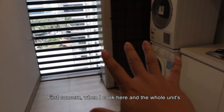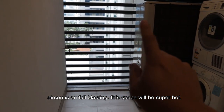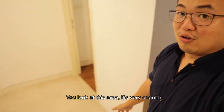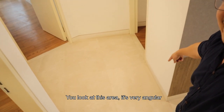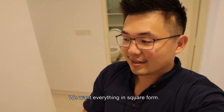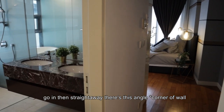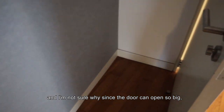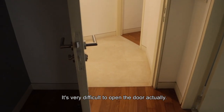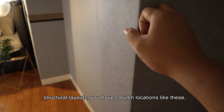One concern: when you cook here with the air compressors running at full blast, this space could get super hot. And when it's raining, this whole area might get wet. The layout is also very angular, which Chinese buyers might have a problem with — we want everything square. In the master bedroom, because of the weird structural layout, there are unusual column locations, and the door is hard to open fully because of the angle stopper.